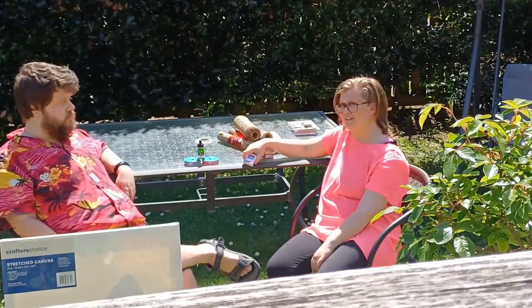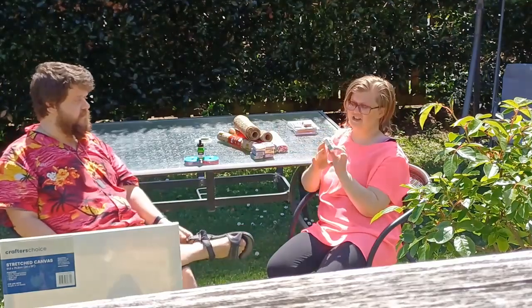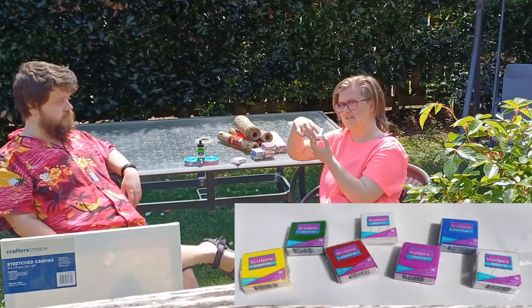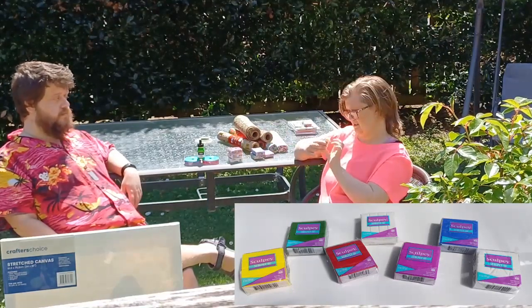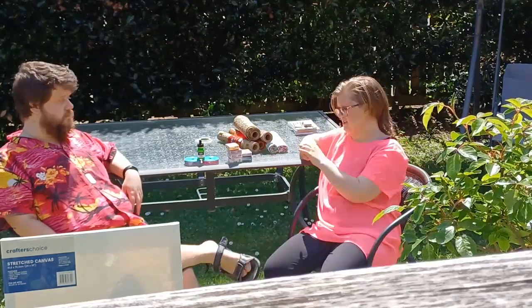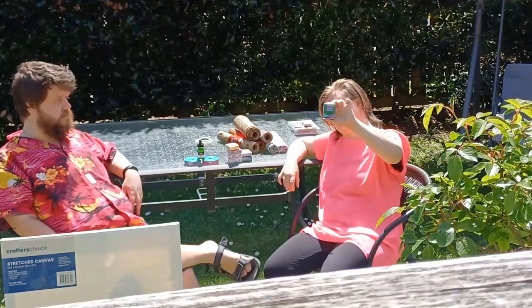Those small packets look interesting. This is oven baking clay. I've got Sculpey clay: I've got white and white glitter, this is red, I've also got yellow, and this one I think is just called blue. This one is violet, and this one is leaf green.